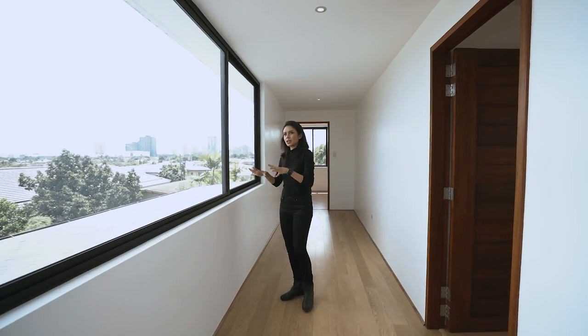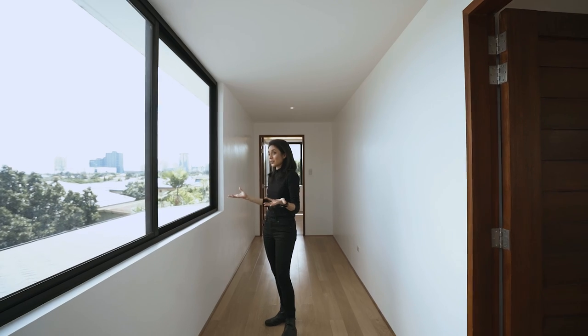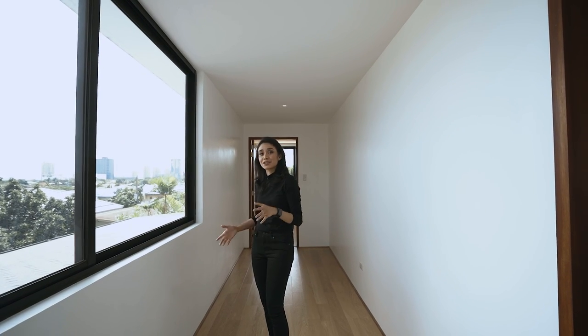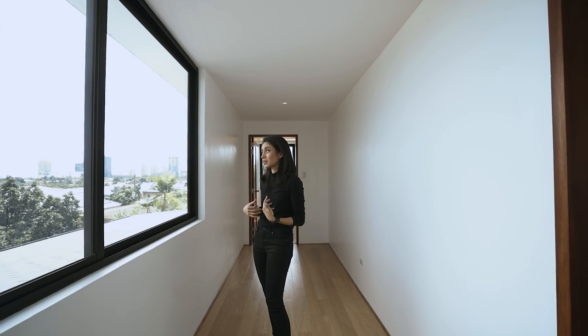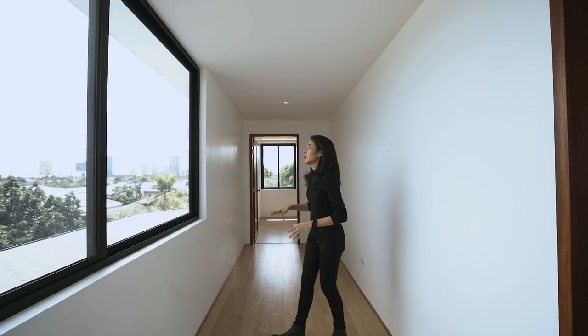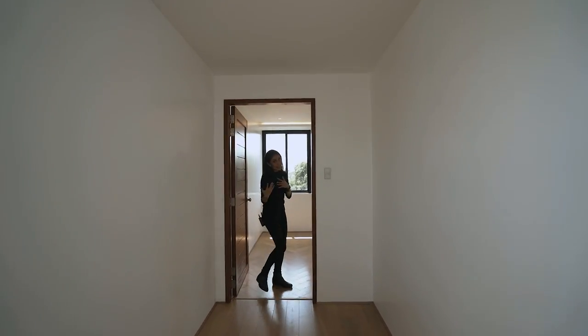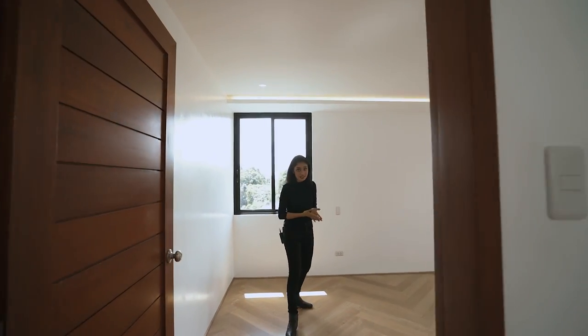Enough about this hallway — which I really, really like because it looks like a gallery of sorts. But instead of just paintings, you have this panoramic view. At the end of the hall, we have bedroom number six. Again, you have views of the city because you are higher up, all of the space, your walk-in wardrobe area, and then an ensuite toilet and bath.